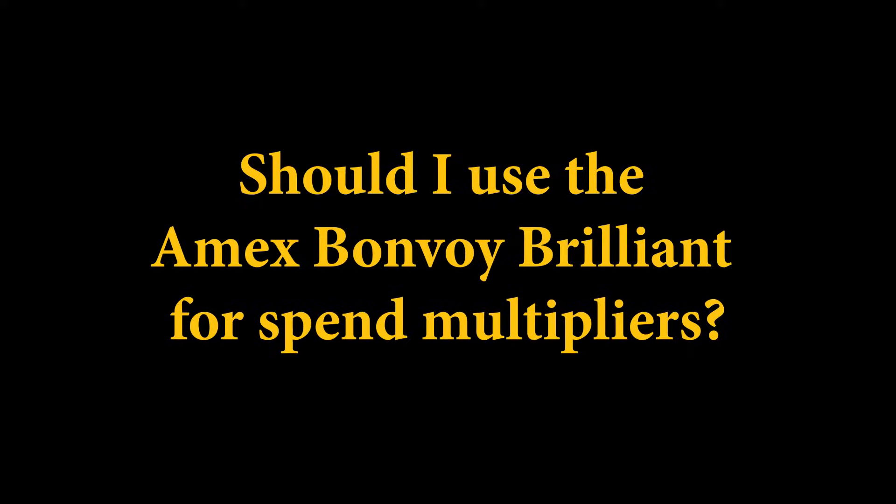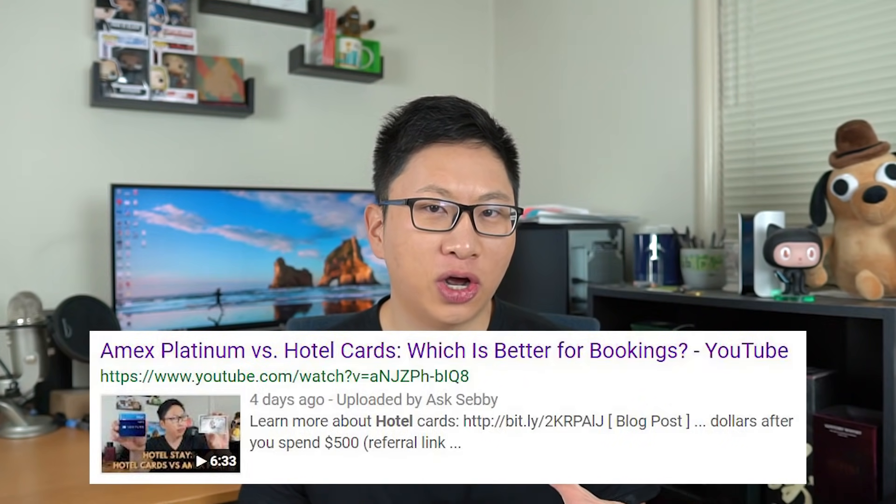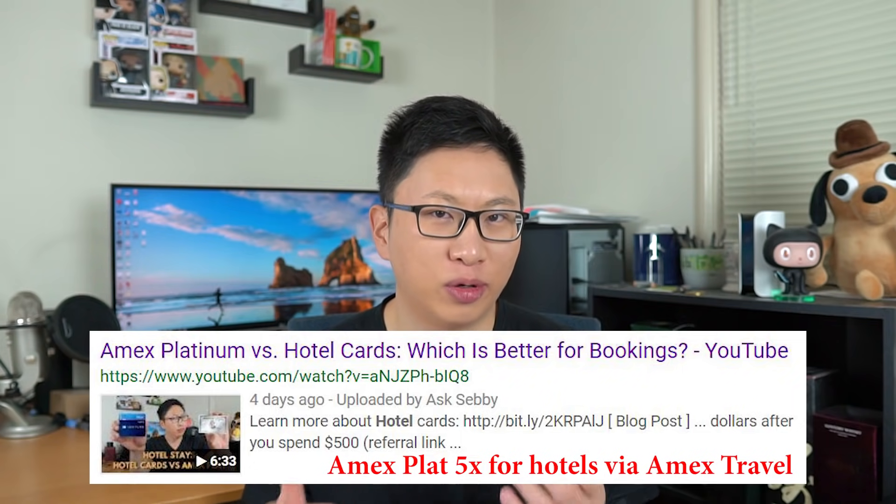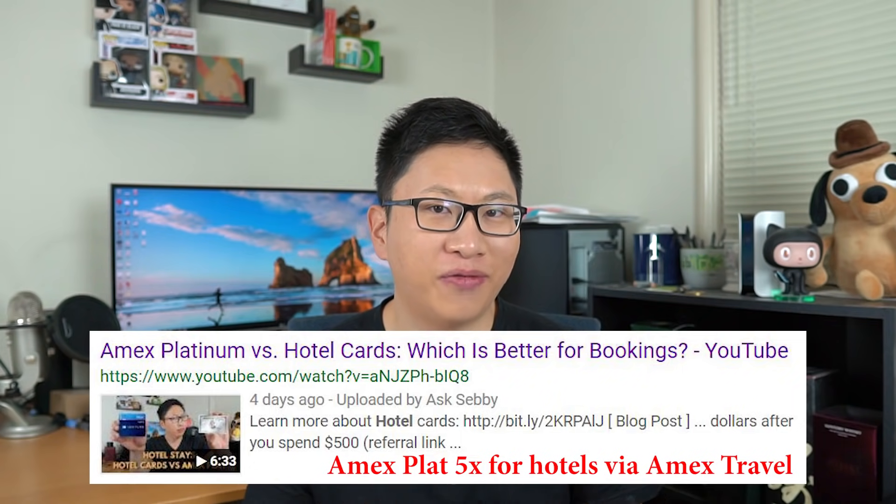The final thing is whether it makes sense to use this card for spending. I think it only makes sense if you're booking Bonvoy properties for that 6x back. I wouldn't use this for the 3x or 2x categories because it doesn't make sense — and we did a video on why the Amex Platinum 5x back doesn't really make sense for most cases because you're not getting the benefits of status. To me, this card is a keeper card, but not one I'm actively going to use unless I'm staying at these properties. My goal is to have it for that $150 anniversary night.